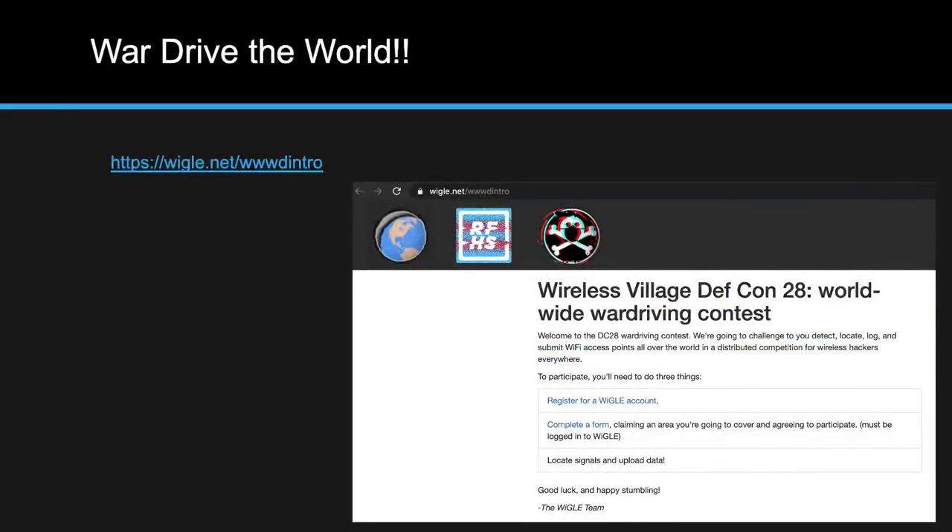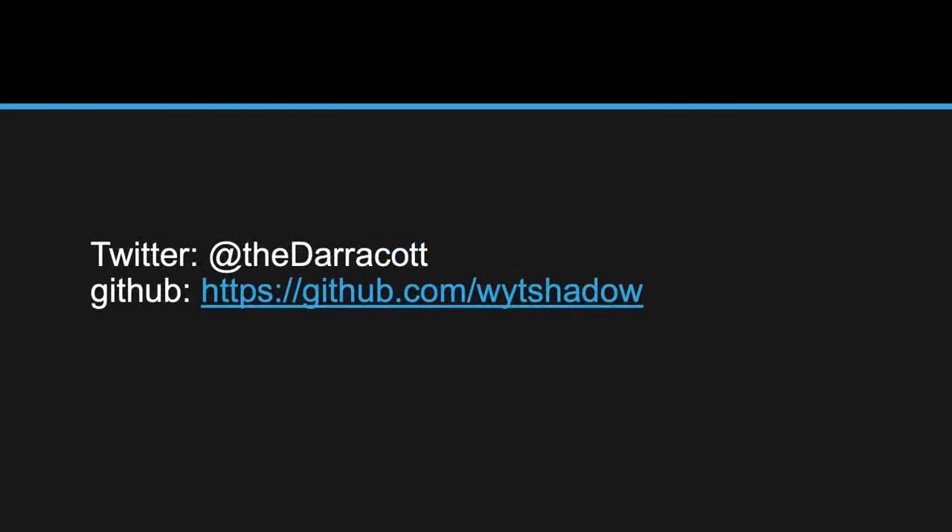Wigle is doing a war driving contest with DEF CON this year as part of their wireless CTF — check it out, sign up, select a block on the world, war drive some access points, and collect some points. If you want to continue the conversation on war driving, find me on Twitter at TheDerekot, or check out my GitHub for projects I'm working on.